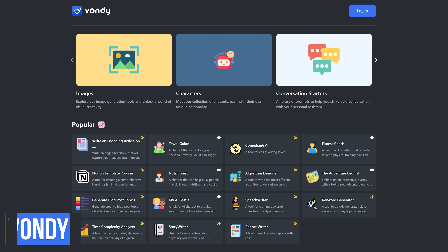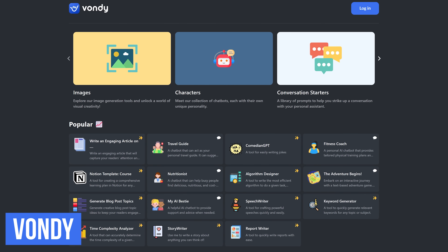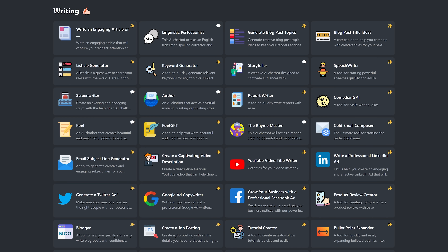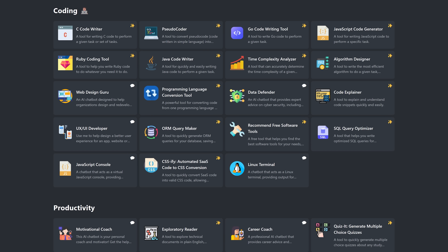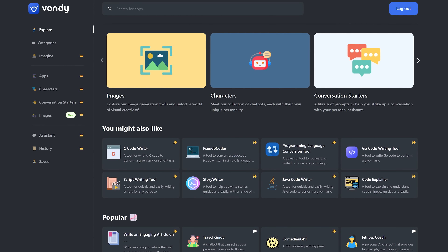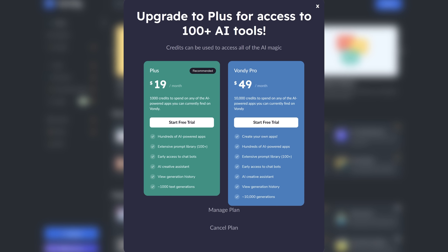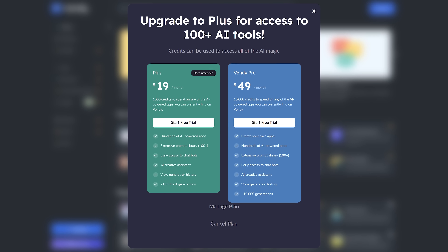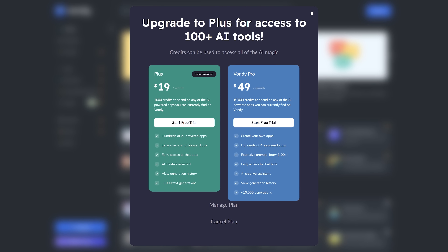Vondy is a fantastic site to visit, with more than 100 AI tools in various categories. Some of those categories include writing, coding, productivity, lifestyle, and many others. This is a website you should definitely have bookmarked for when you need it. While some of the AI tools are free, some will require that you be on one of their paid plans that start at $19 per month.